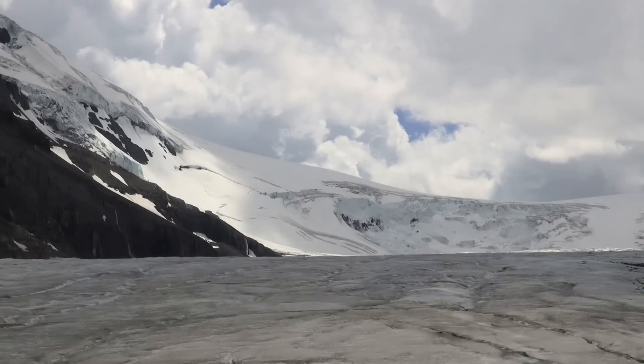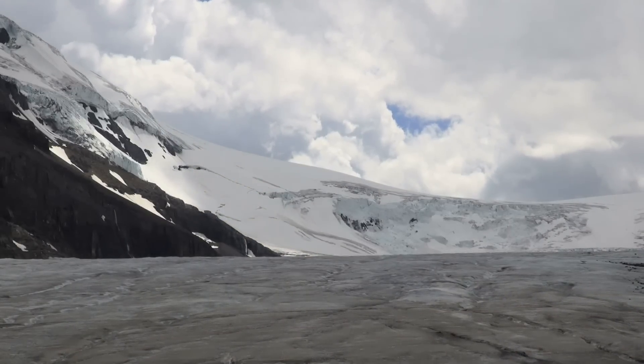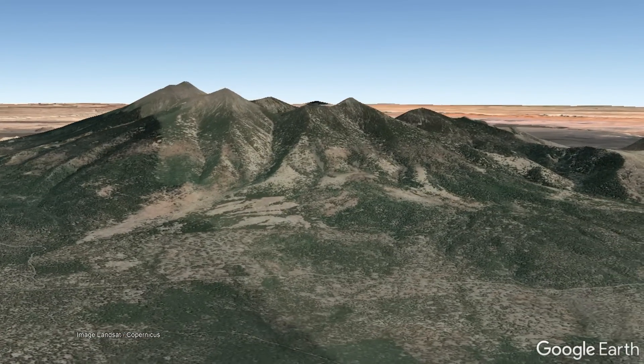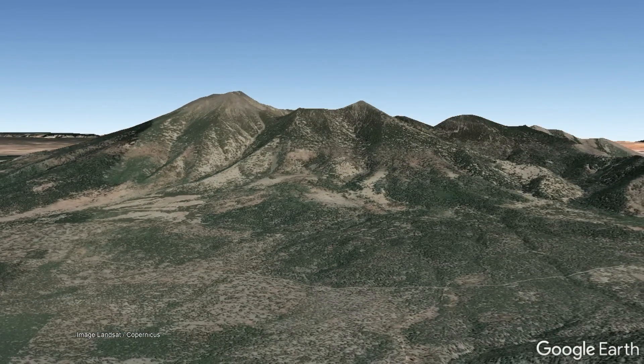Before describing why exactly these glaciers formed in Arizona and when they existed, I am going to first remind my audience why such a large and fairly isolated mountain exists north of the city of Flagstaff.